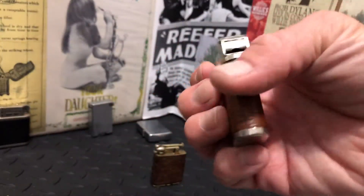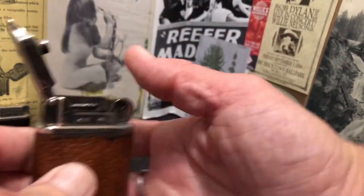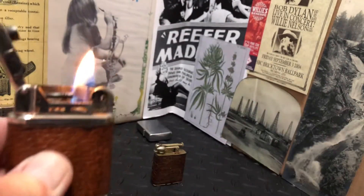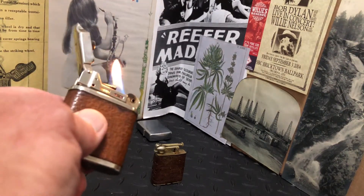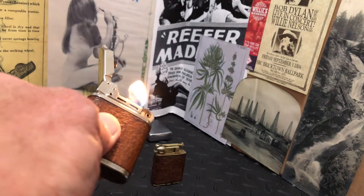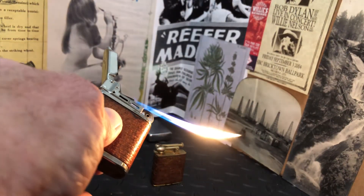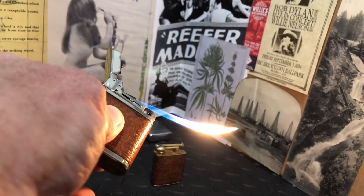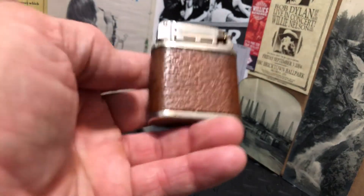So, very nice baby jet lighter — suck that down in your pipe.